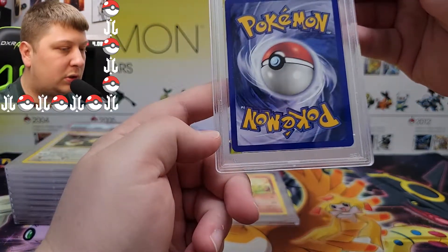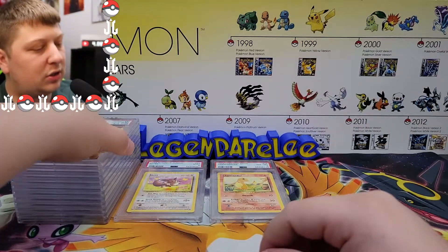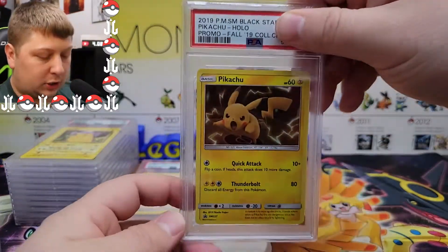All right, Pikachu Yellow Cheeks from Base Set. I think this one's got a chance for a 10 if I recall correctly. Yes! Love to see it — those tens are really stacking up.